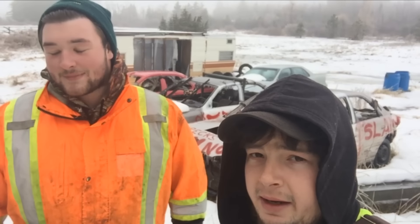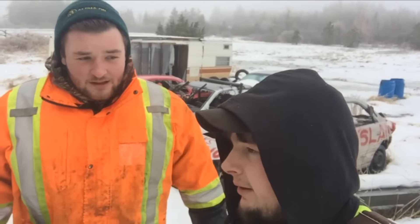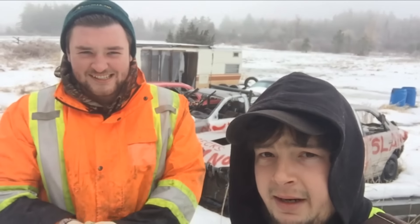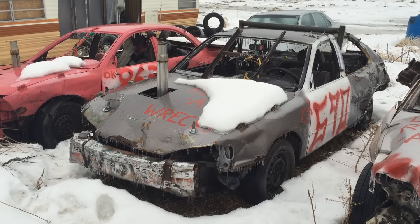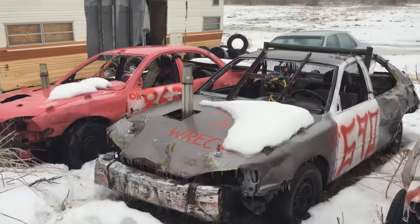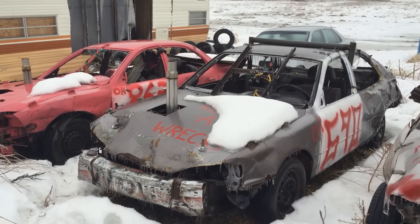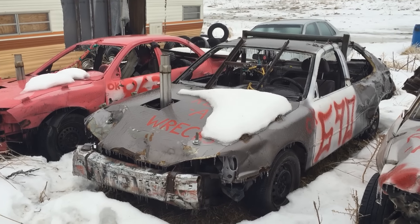Hey guys, it's whatever day it is and today we are going to start 2017 off wonderfully. We're doing cold start videos today and I was playing with snow. We'll start first with this 93 Camry. I have a feeling since it's a Toyota it might fire up. These cars have been sitting outside, not tarped, headers open, like absolute zero F's given. So we're going to see what happens.